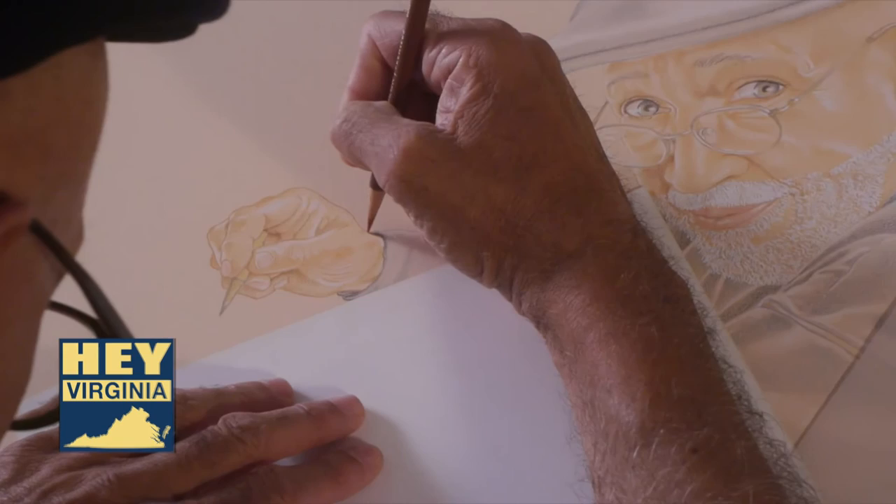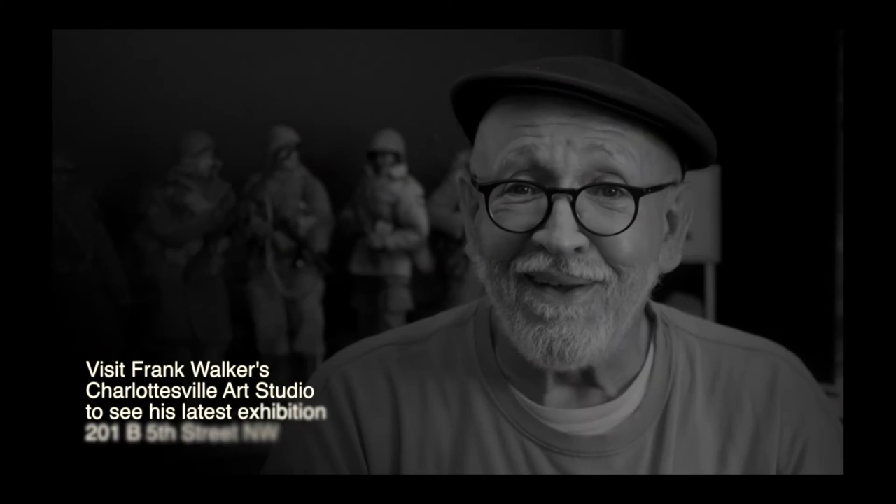For myself, I just always liked to draw ever since I was a child — just drawing, drawing, drawing. And I do this every day. There's probably not a day that goes by that I don't doodle or draw something. Frank Walker's fine art can be found on display permanently in downtown Charlottesville.